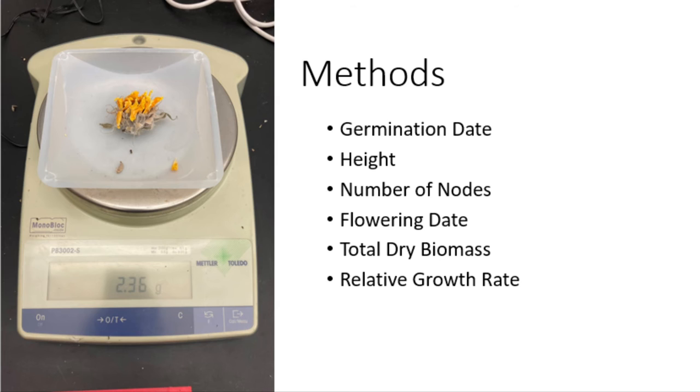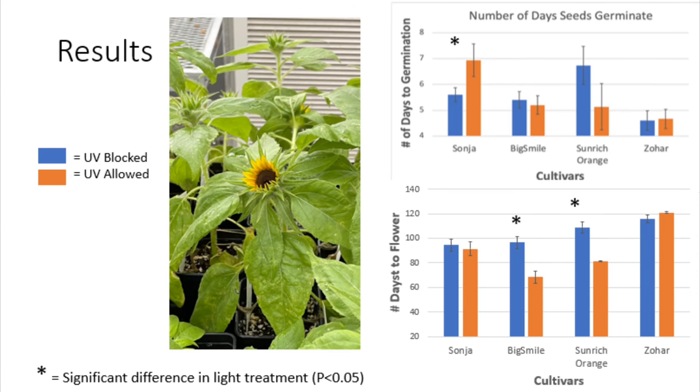Germination date, height, the number of nodes, date of first flower, the total dry biomass, and relative growth rate were all recorded for each of the sunflowers. In terms of number of days until germination, only the Sanja sunflowers showed a statistically significant difference in the number of days where sunflowers grown in the UV-allowed room germinated sooner.